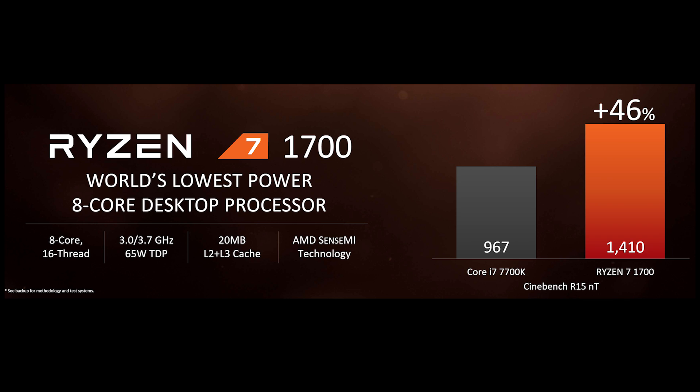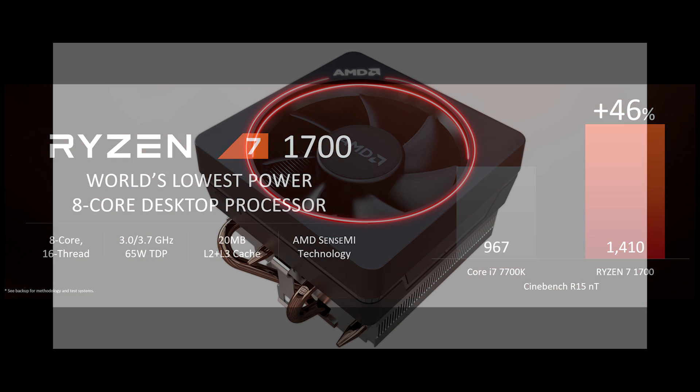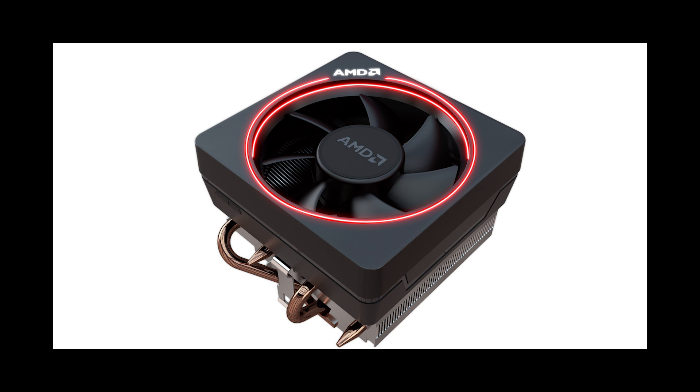The 1700 will release for $329 and compete directly with Intel's i7-7700K on price. In fact, it's about $20 cheaper and has double the thread count, making its actual performance more in line with the Broadwell E6800K. AMD showed off a bunch of demos at the press event where the 1700 trounced chips from Intel at both synthetic benchmarks as well as gaming performance. With a base clock of 3GHz and a boost clock of 3.7GHz, this 65-watt TDP chip is shaping up to be a game-changer.